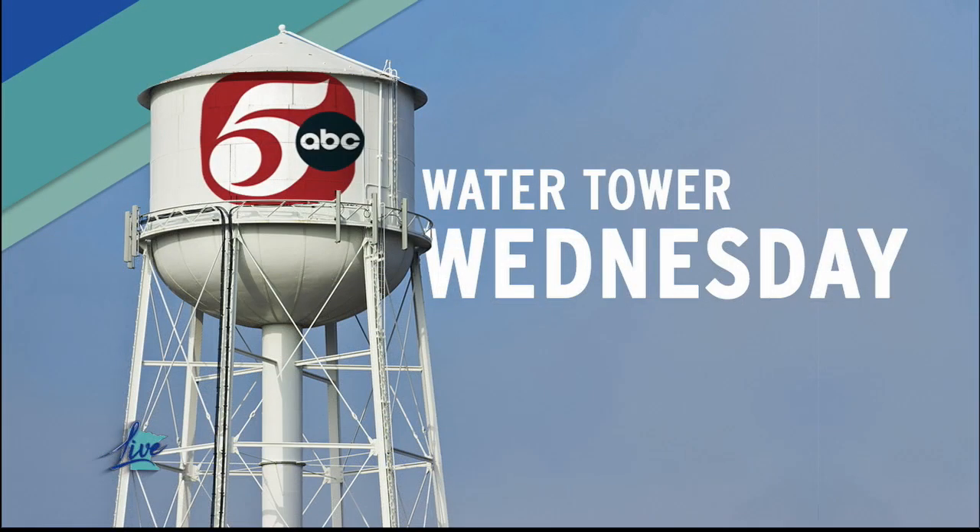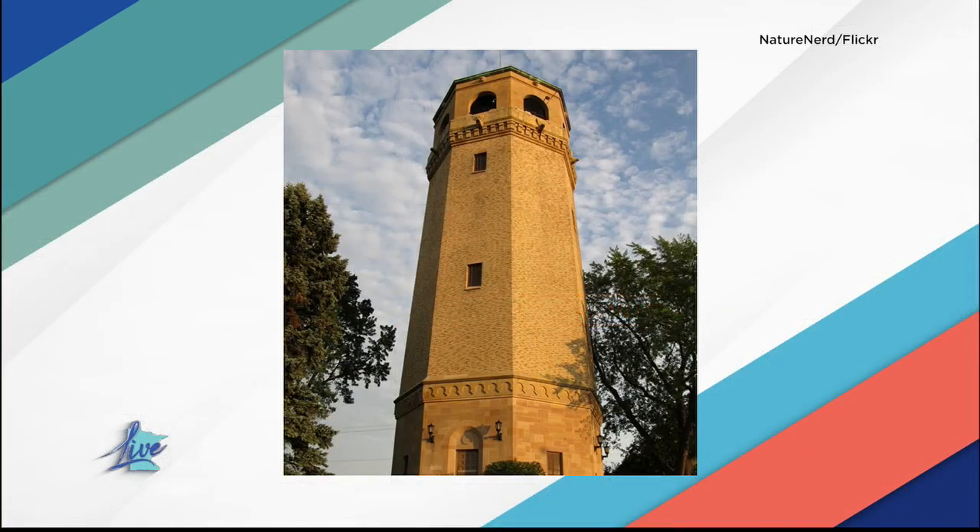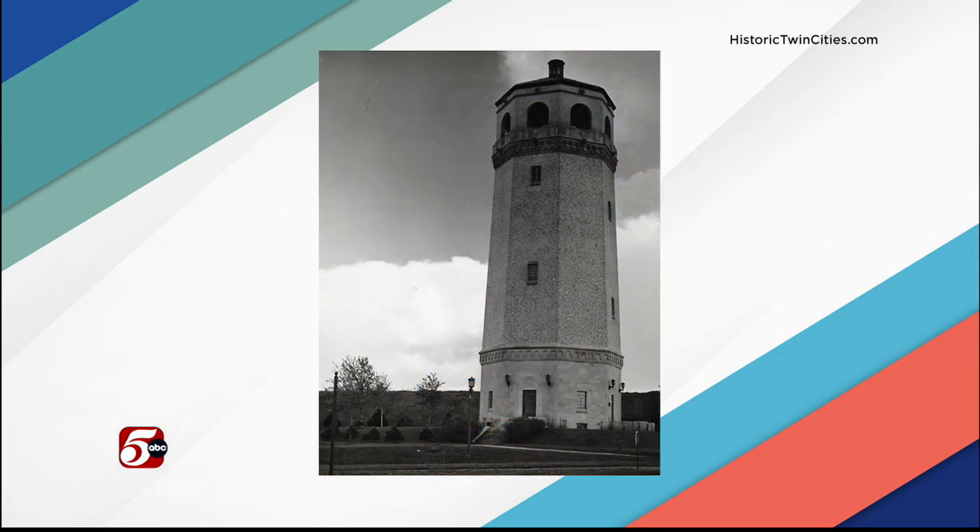We're winding down our wildly popular Water Tower Wednesday Season 1. Today we're learning more about the Highland Park Tower, which is right off Snelling Avenue in St. Paul. It was designed by Clarence W. Wiginton, Minnesota's first Black registered architect and the nation's first Black municipal architect.